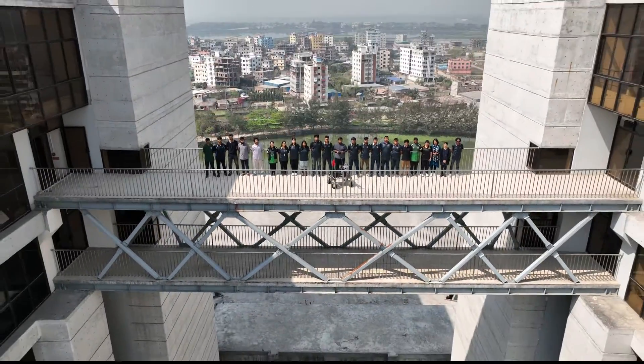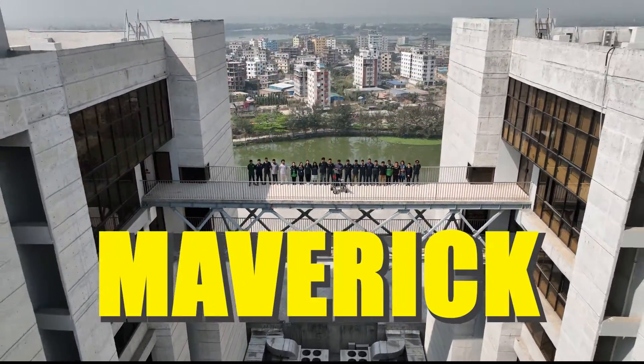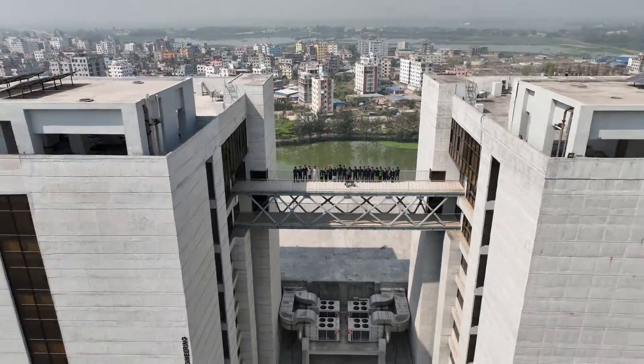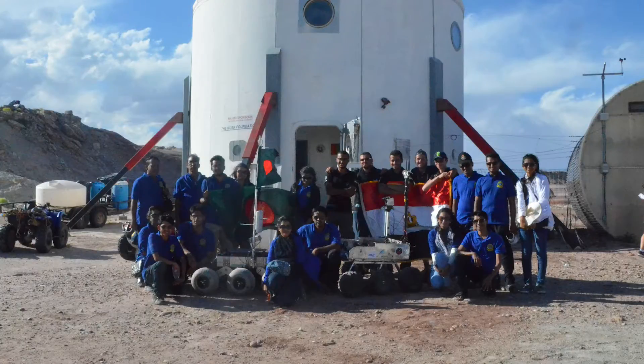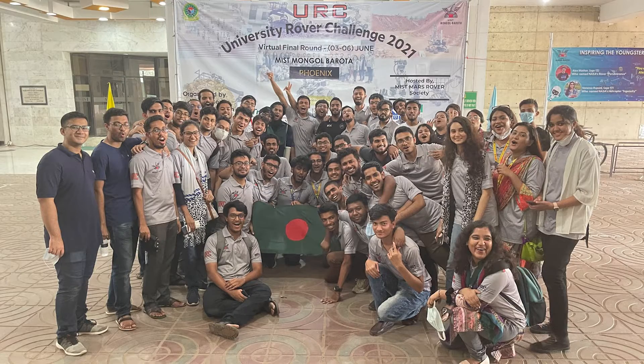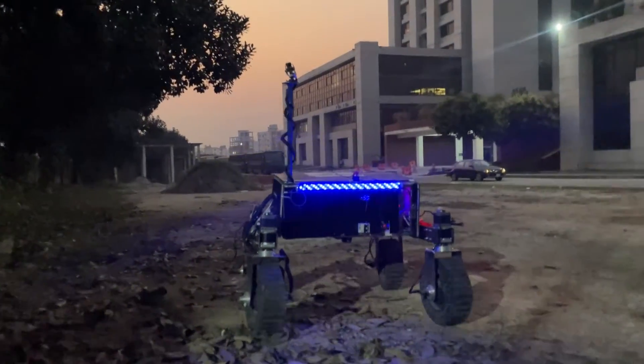Hello, we are team MSC Mongal Bharata presenting our rover Maverick from Bangladesh. Team Mongal Bharata consists of devoted students from different departments of Military Institute of Science and Technology. Our journey started by participating in URC 2014 where we secured 12th position. At URC 2021, we became global champions.